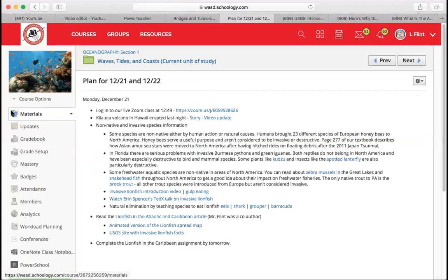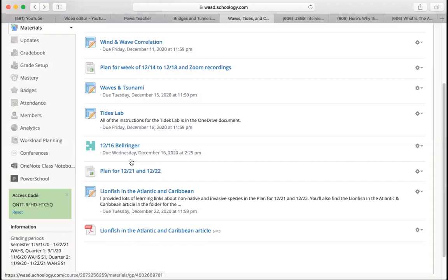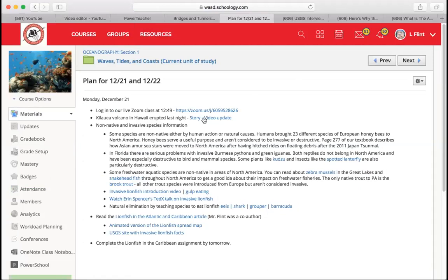There's an article — 'Lionfish in the Atlantic and the Caribbean' — that goes along with the assignment. I'll show you a little bit about this article in a bit. But first, a little bit of news that's kind of exciting.